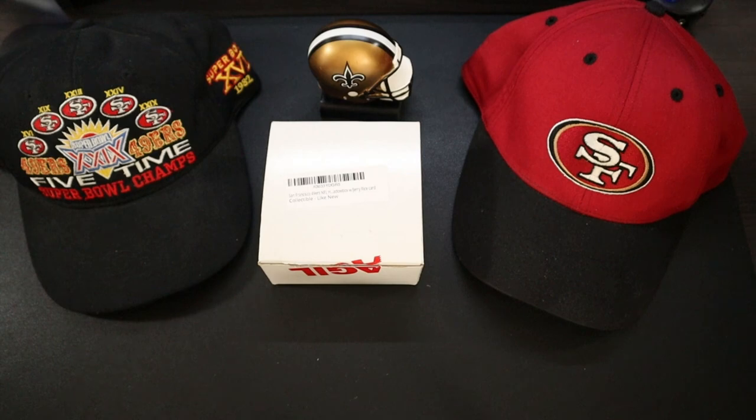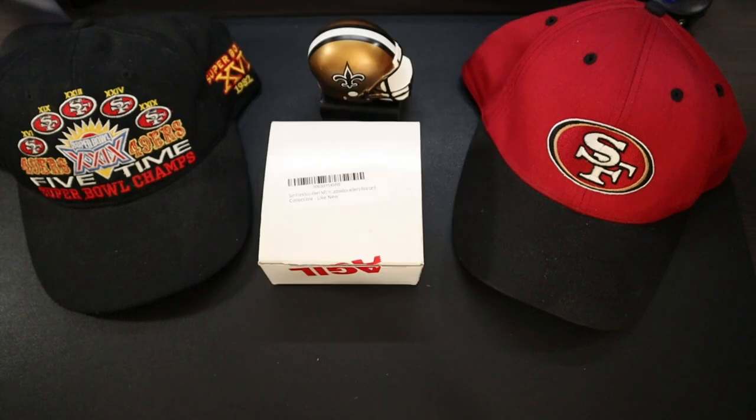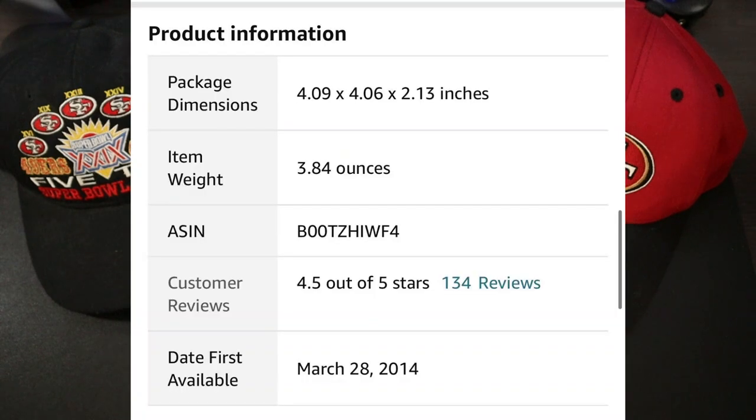Authenticity is provided by Topps Collectibles. It's going to be the 49ers, but you can find your favorite team as well if you go on Amazon and look it up. You guys can see the size of it — it's going to be a little small collectible, a helmet and card.